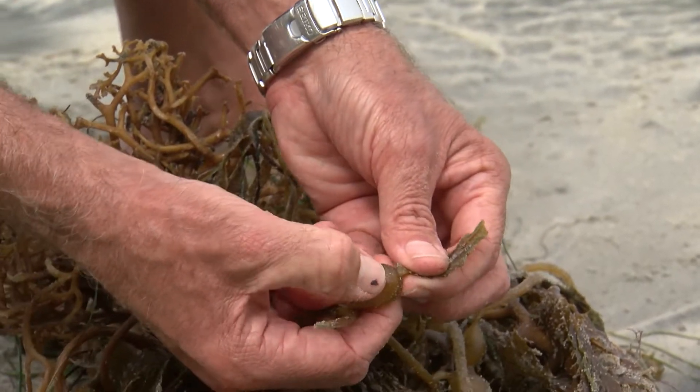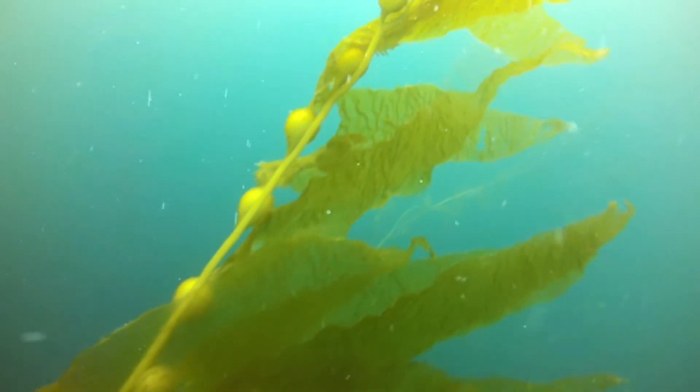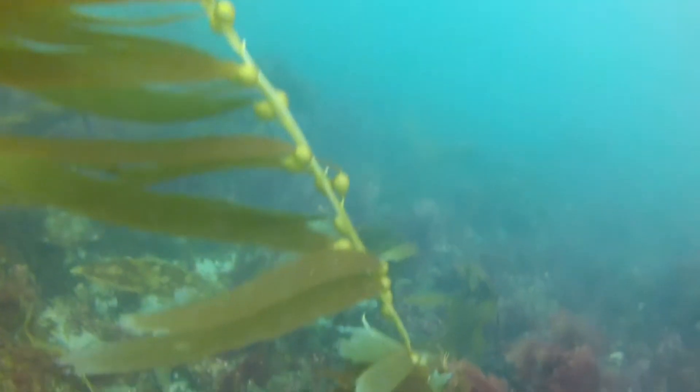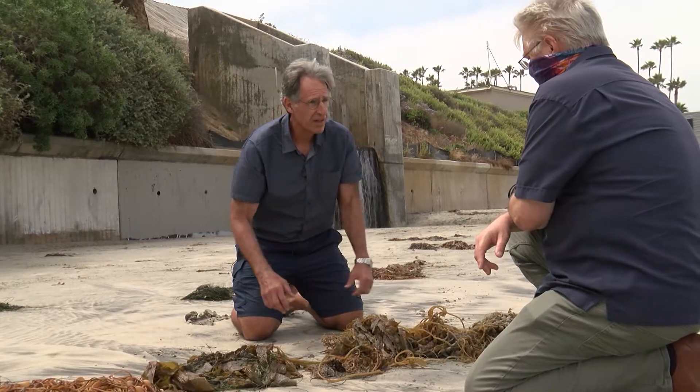Small gas-filled bubbles carry the long stems to the surface where the blades can soak up the sunshine. Parnell says giant kelp can grow up to two feet a day, making it one of the fastest growing living things on the planet. The canopy depends on how much hard bottom is located at depth. Here off San Diego we have the two largest kelp forests off the west coast because we have hard bottom that the kelp can attach to over large areas.